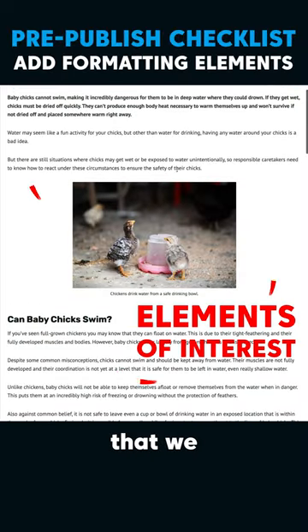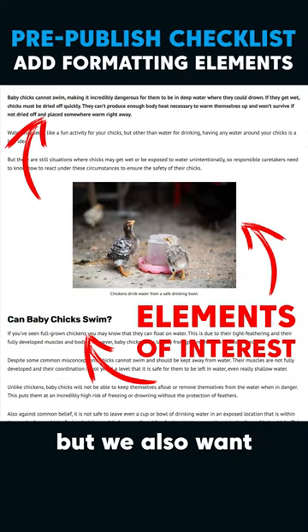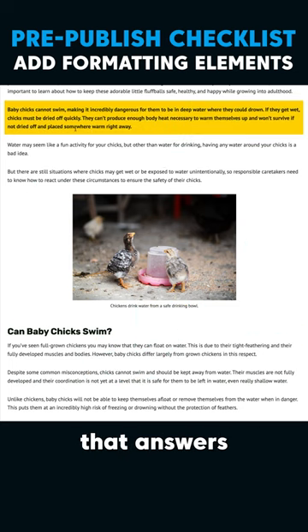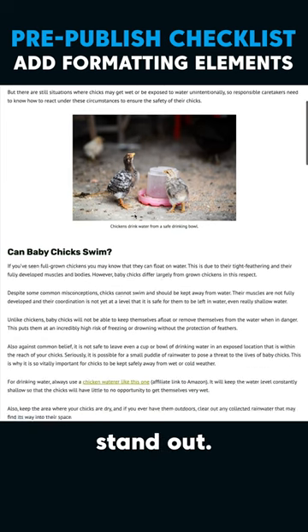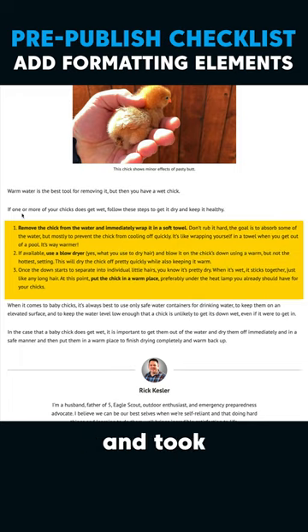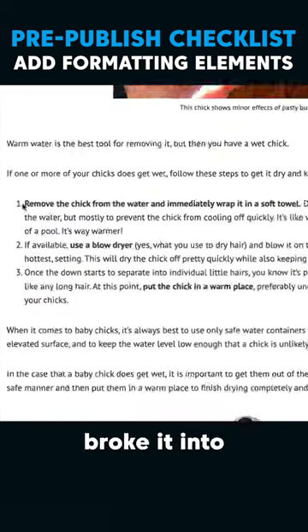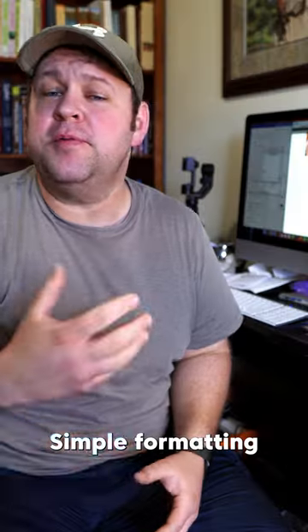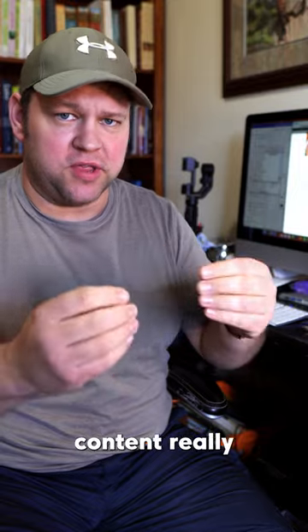Some things that we're going to do: we want to make sure that we have images in our blog post, but we also want to have other things that make stuff stand out. A bolded paragraph here that answers the primary question of this article right away is a great way to make that stand out. Good subheadings make an article very scannable. Further down, I went ahead and took something that the writer originally wrote in a paragraph format and broke it into a numbered list because it was a step-by-step process. Simple formatting changes help certain content really stand out.